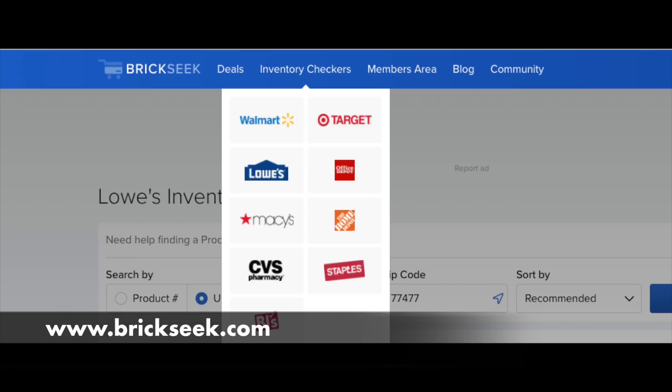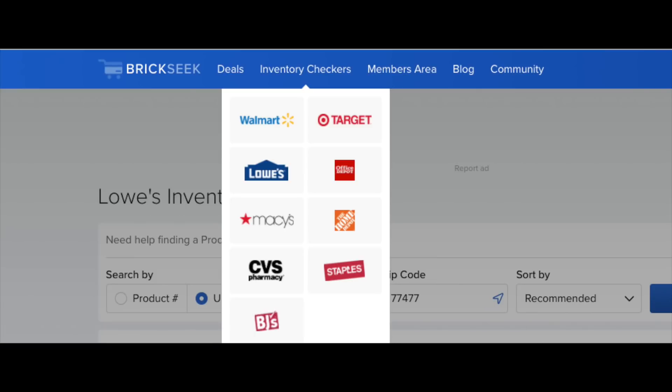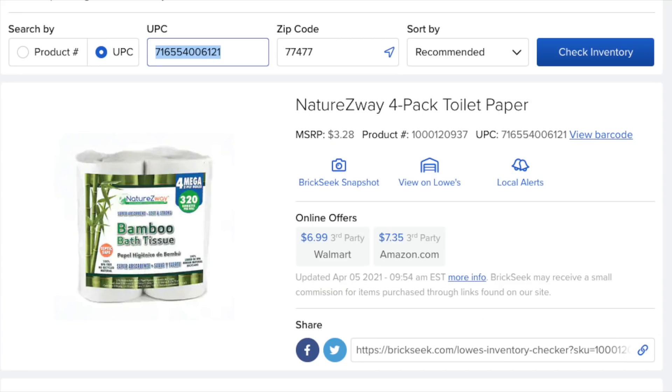So that was the store you would select, and then type in that UPC I just showed you. You could find out in your area if they have any in stock and if you should just go and check. It's just an absolutely fantastic site and it's free to use as well, once you have the information I'm providing. So as you can see, we're on the Lowe's side of this site.